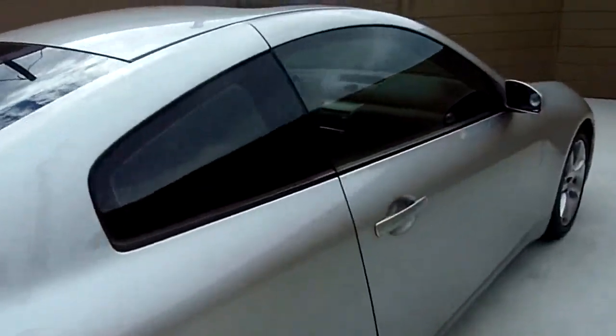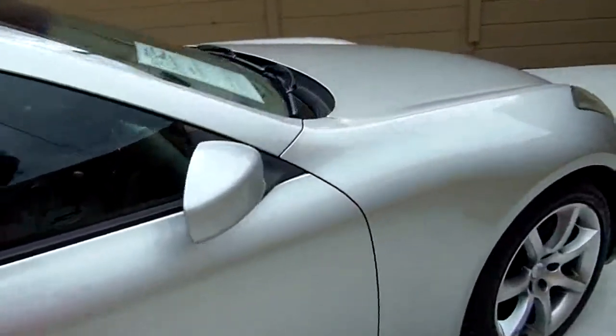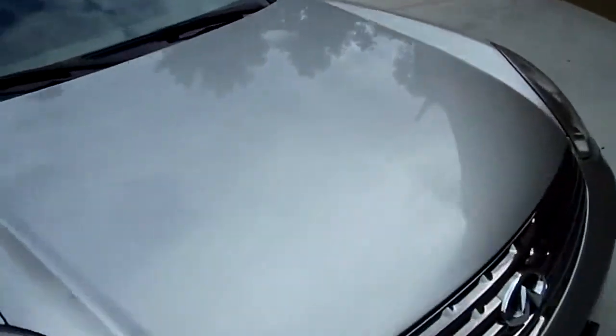There might be a dent or a ding, a scratch or a scrape — these things are used cars. Let's go inside and take a look at it though.